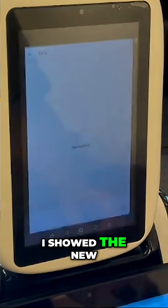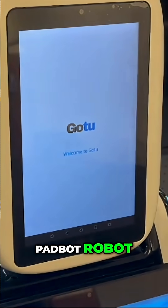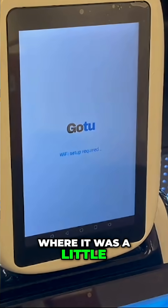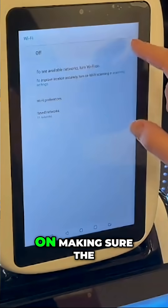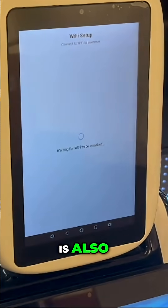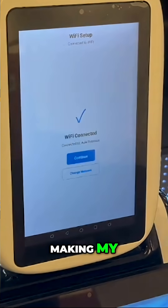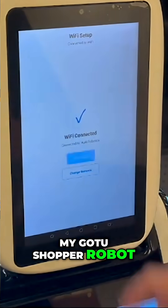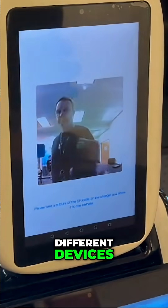Two weeks ago I showed the new onboarding process for the Padbot robot, which was dependent on the fact that the robot had a camera. So I started working on making the W2 robot also deployable, making my go-to shopper robot version compatible so it will run on both different devices, even though they use completely different SDKs and APIs to communicate with the robot.